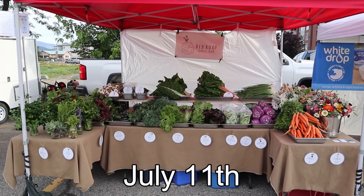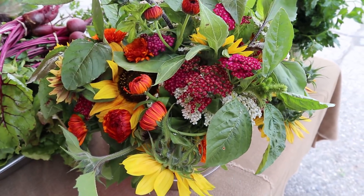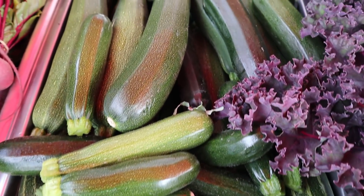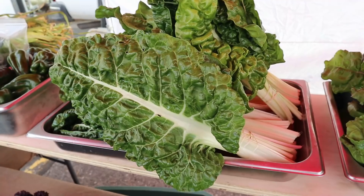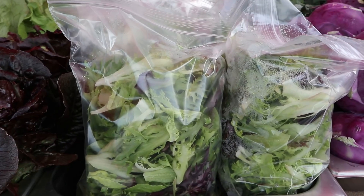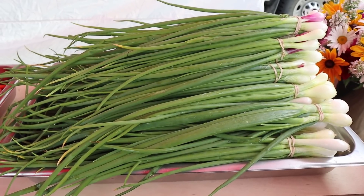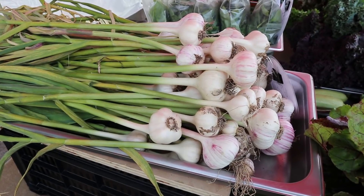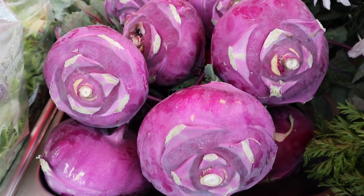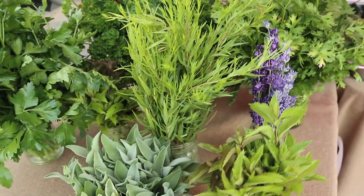July 11th, our fifth market of the year. We finally have some summer flowers and some summer veggies like zucchinis and peppers, while still maintaining lots of spring greens and once again bagged salad mix. Green onions are something that lots of shoppers are looking for, and we had it. By this point in the season, we had regular kohlrabi customers established — they came back week after week — and there were lots of fresh herbs.